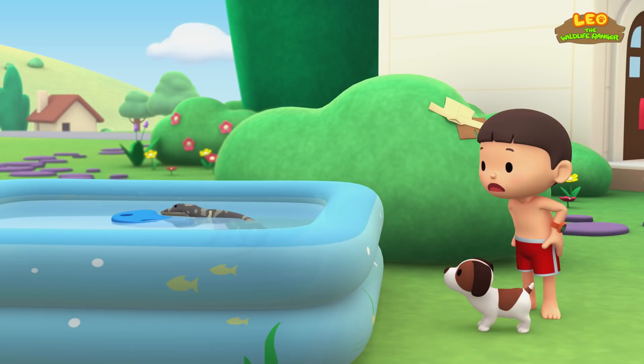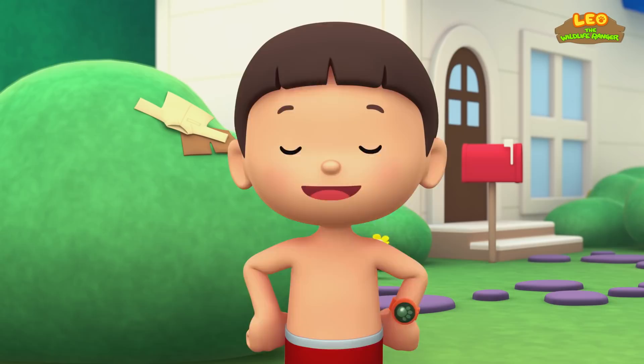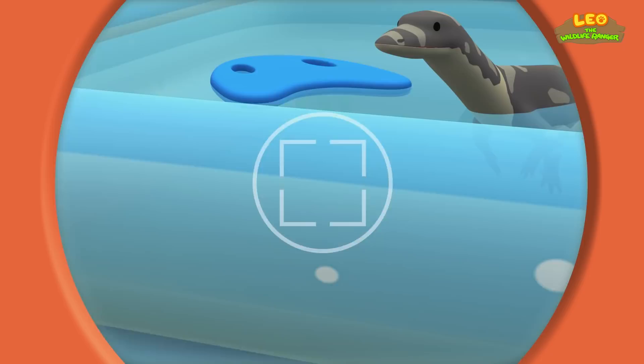It's a crocodile! There's a small crocodile in the pool. Boy, that was scary. You know what we should do? Let's take a photo and send it to my sister, Katie. She is also a junior ranger.